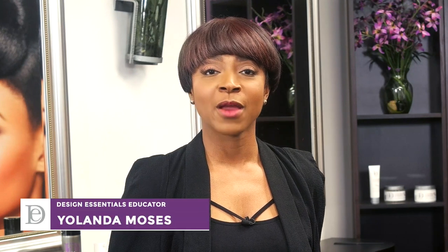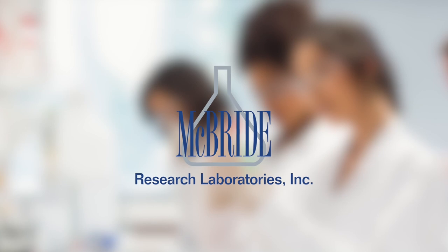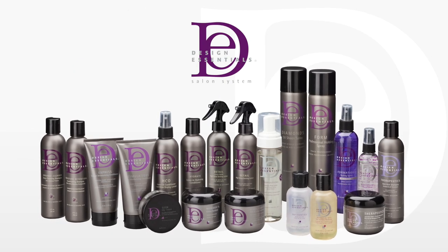Hello and thank you for tuning in. My name is Jody Moses. I'm here from Winston-Salem, North Carolina on behalf of MAGVRI Research Laboratories, the makers of Design Essentials. It's amazing to be with a company that provides you with pretty much everything you need to work efficiently and effectively as a professional and make win-win situations and happy salon guests.